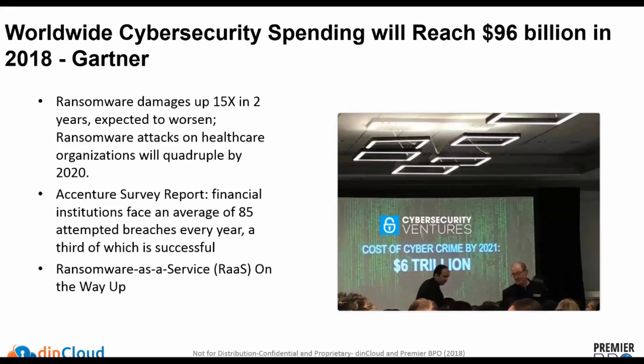Ransomware is one of the main topics that's been hitting the headlines, and unfortunately it's not just a temporary phase. It's something that's expected to get worse — we've seen it particularly in healthcare and in other areas as well. There are 85 breaches attempted every year, and another important statistic is that one-third of these are successful.